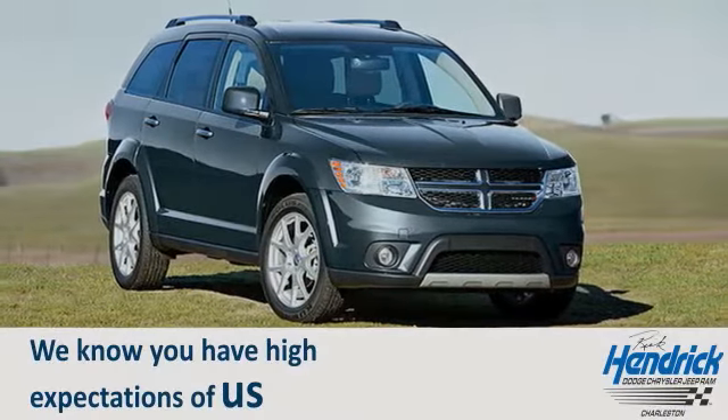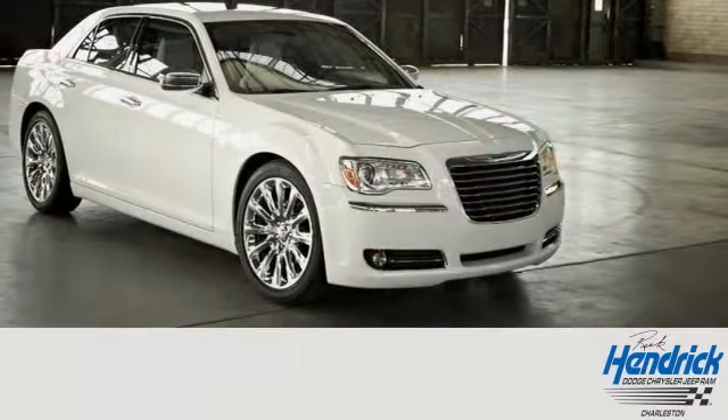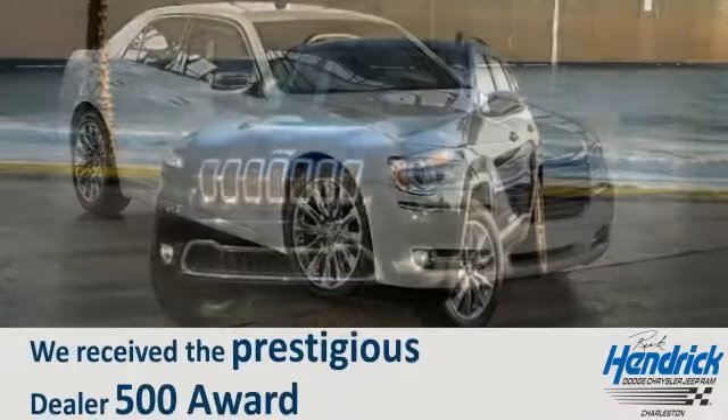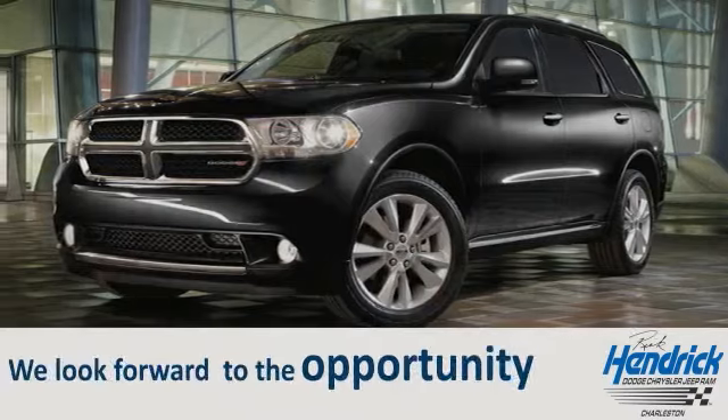We know you have high expectations of us, so come in or schedule a test drive today. Let our talented and experienced team prove to you why we received the prestigious Dealer 500 award. We look forward to the opportunity to prove our commitment to excellence and you.